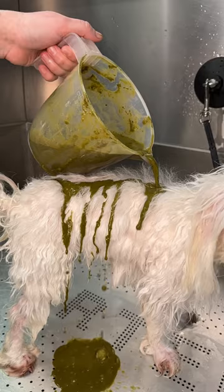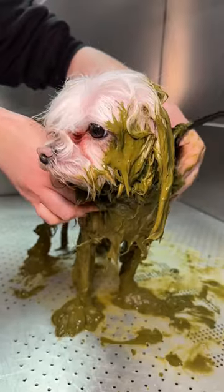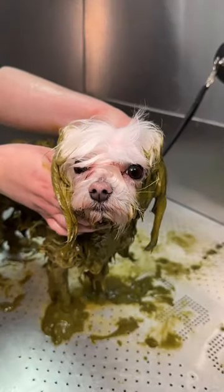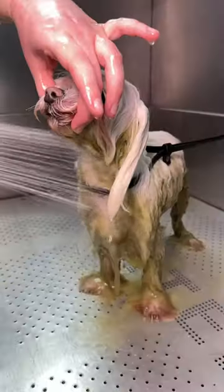On to the main event, our new and exclusive Herbal Ayurveda treatment. It might look like matcha powder, but this is a blend of herbs and plants like neem and aloe vera, designed to soothe the skin and gently remove built-up grease and sebum.